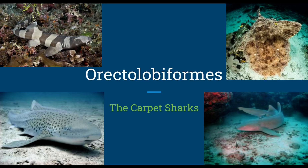This episode we're looking at the Orectolobiformes, otherwise known as the carpet sharks. Their defining characteristic is that they are often benthic, meaning they lay on the bottom of the ocean and will ambush their prey by camouflaging with their beautiful carpet-like patterns.